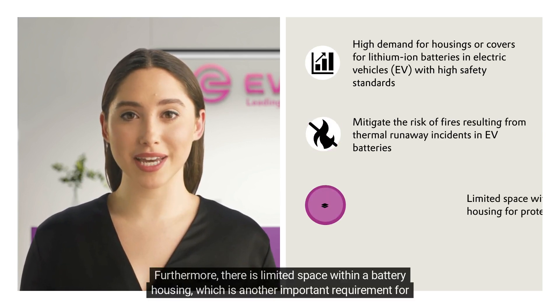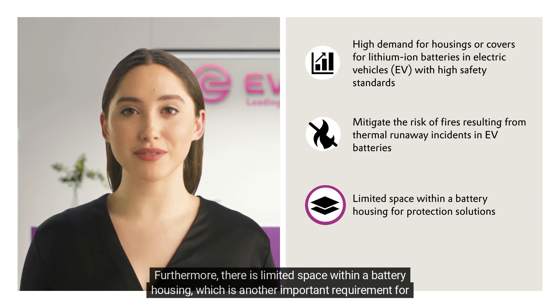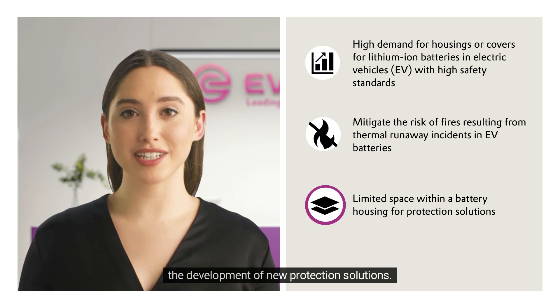Furthermore, there is limited space within a battery housing, which is another important requirement for the development of new protection solutions.